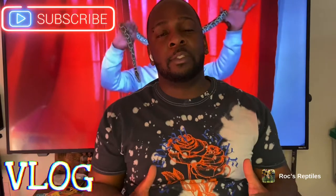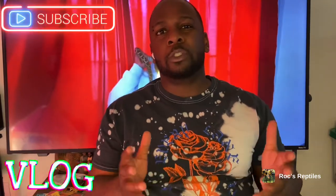What's good, reptile lovers! It's your boy Rock from Rock Reptiles, and today I'm doing an update because my boy Mr. Burns is really starting to put some size and girth on him. He's about seven or eight months old and he's a normal Burmese python, but he is beautiful. Let me grab him and show y'all.